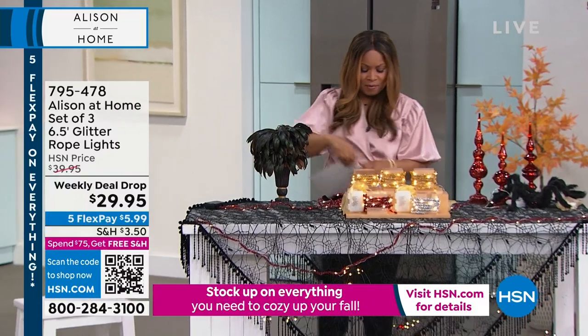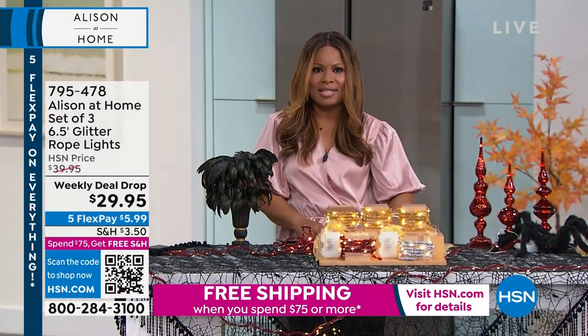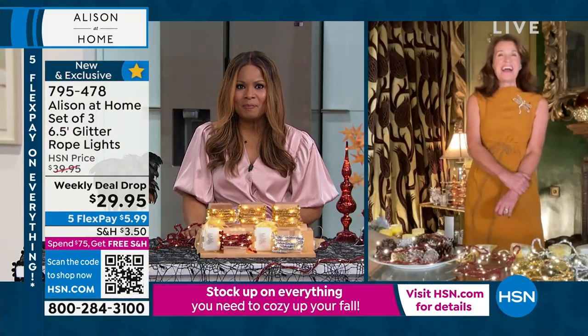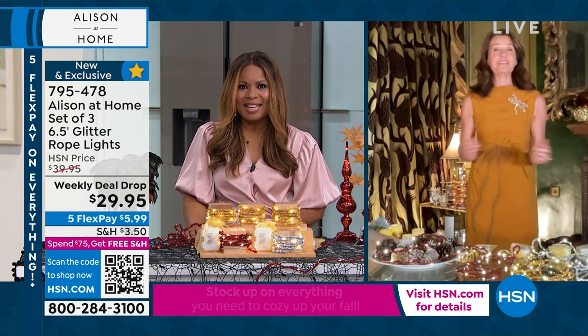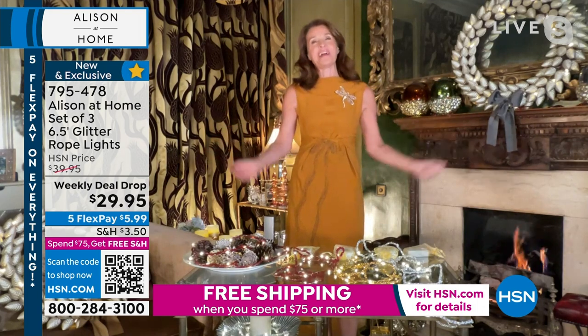I want to welcome in the amazing owner, curator, designer, Allison. It's so lovely to see you again. Hi, Marlo — lovely to see you again. Welcome to my home in London. You're in the epicenter of historic London, so welcome to my house.